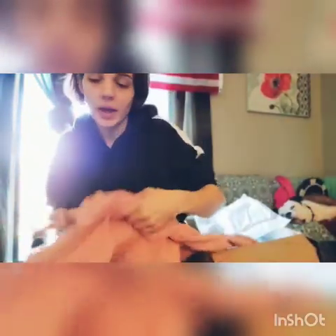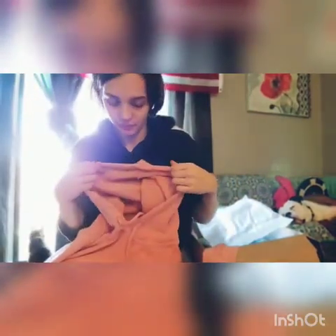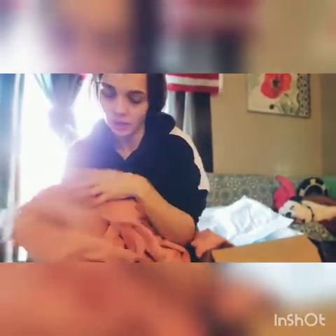First up we have the lounge hoodie in baby pink, size medium. Honestly I could have gotten a size small, but I didn't know how tight it was going to be — sometimes you want baggy. But this is it. Super cute, very thick material. Thick hoodie. I like that.